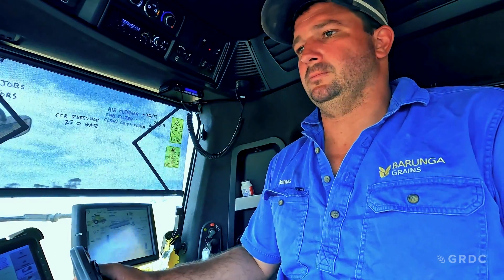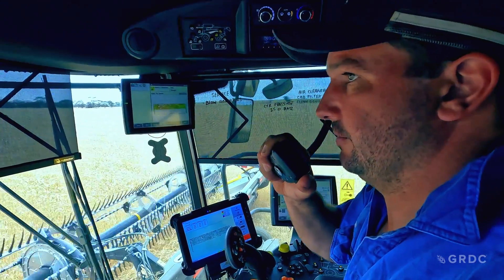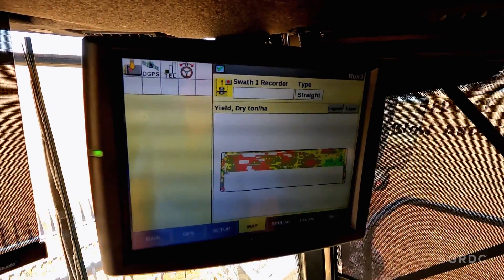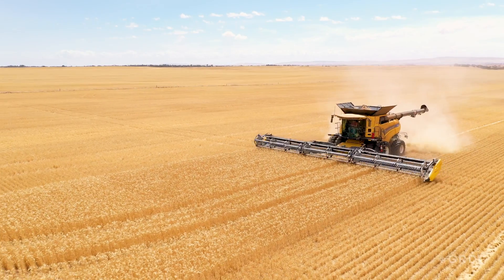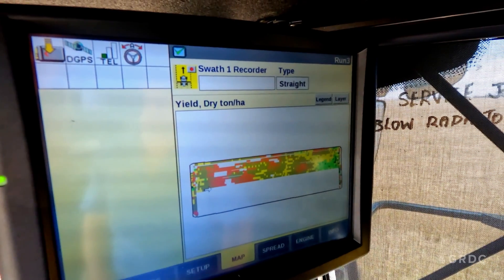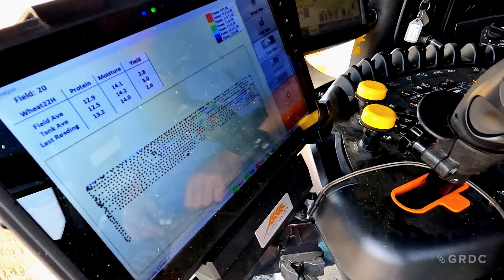When James Venning sits at the harvester controls, there are three screens in front of him providing information on the header itself, yield statistics, and more recently, protein data. It takes measurements every 30 metres, logs a point and a measure, and gives you a nice map at the end to make decisions based on what protein came from where in the paddock — and might give you some insight into what's going on in the paddock for the next year.